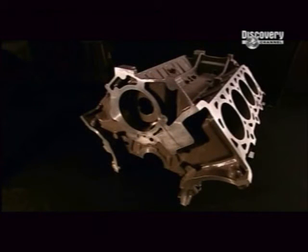Engine blocks used to be made of iron. Today they are mostly made of lightweight aluminium alloy for fuel efficiency.